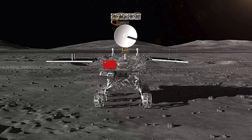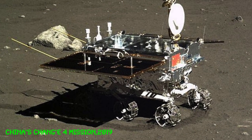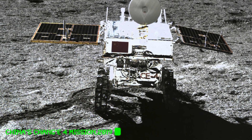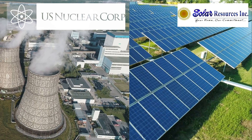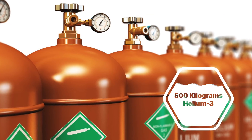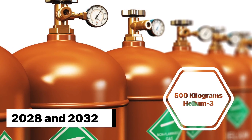China's Chang'e-4 mission, launched in 2019, was sent out with the primary goal of locating and mapping out helium-3 deposits, positioning China to potentially corner the market on the moon. This could pose a pretty serious threat to U.S. national security. Monopolizing the moon's helium-3 would position China as the premier economic power. Not to be outdone, the U.S., together with Solar Resource Corporation, has agreed to acquire 500 kilograms of lunar helium-3 between 2028 and 2032.